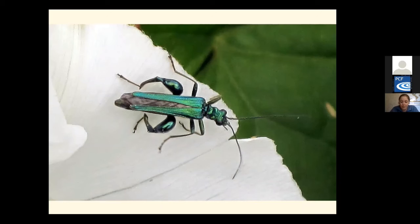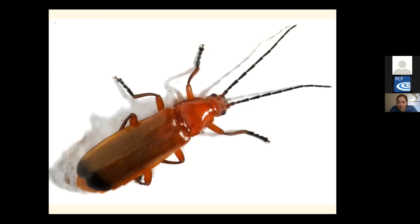The red soldier beetle, seen June to August, has a narrow rectangular body with long antennae and is bright orangey-red with black marks near the tips of its wing cases. It's commonly found on open-structured flowers such as daisy, cow parsley and hogweed. Adults feed on aphids and also eat pollen and nectar; larvae prey on ground-dwelling invertebrates such as slugs and snails. Due to its short adult life cycle spent mostly mating, it has earned the alternative name of the 'hogweed bonking beetle'. There are 40 species of soldier beetle in the UK displaying a range of colour combinations of black, red and orange.